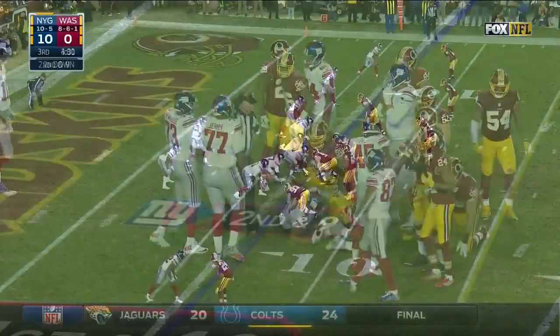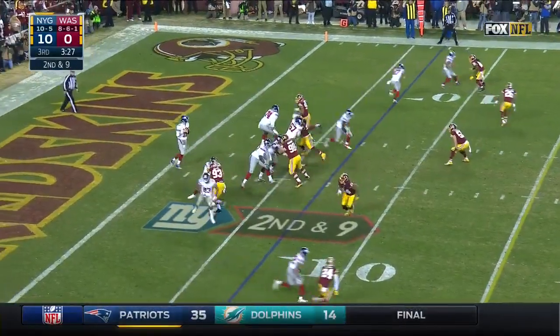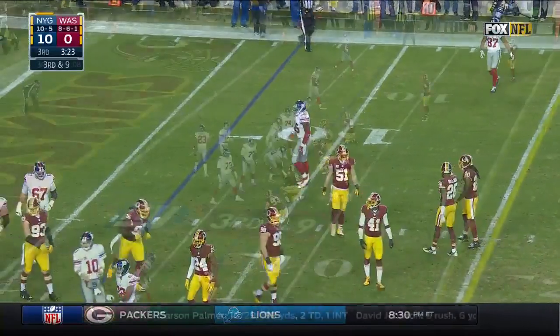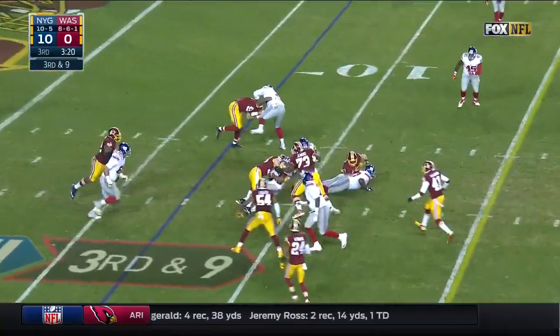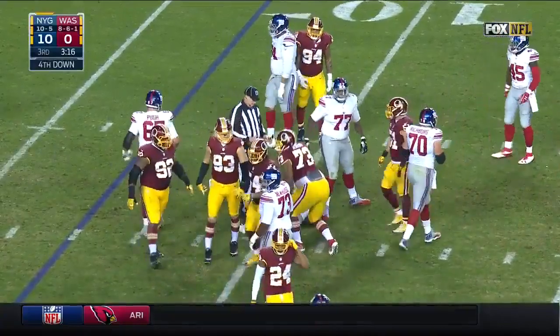He went to the right guy with the football. They drafted well and signed very good college free agents. This one is low for Will Tye, covered by Compton. Vernon, Janoris Jenkins, Damon Harrison have been outstanding this year. Third and nine and they run it — it's another stop for this Redskins defense, Trent Murphy making the play.